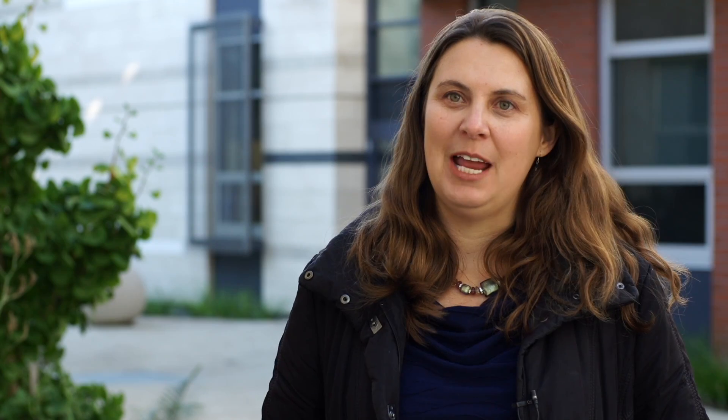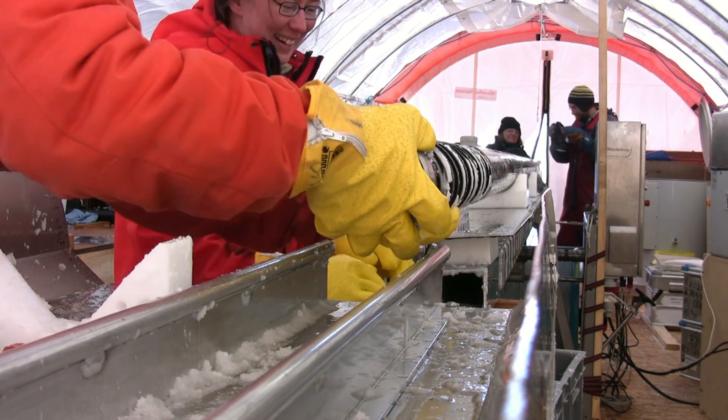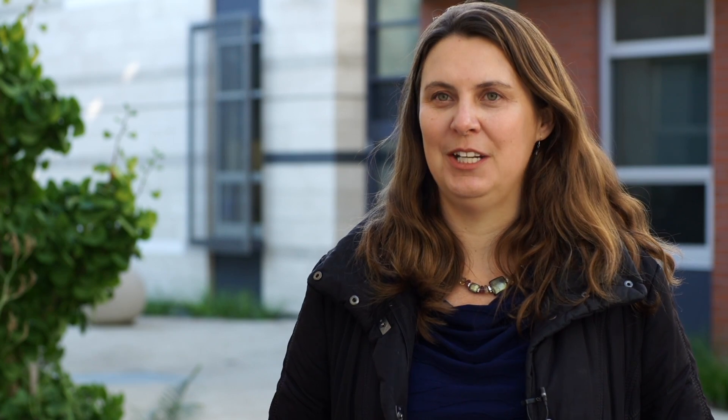One of the real breakthroughs in this research came from an ice core that we collected from the Antarctic Peninsula. This is the part of Antarctica that juts out right into the path of those westerly winds, and it really provided the missing piece of the puzzle for understanding how those winds have changed through time.